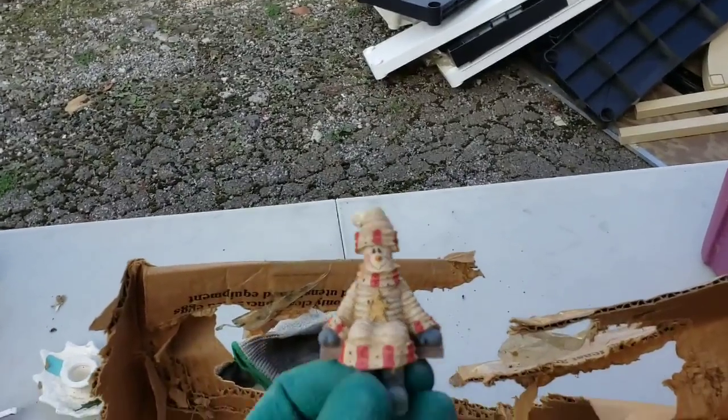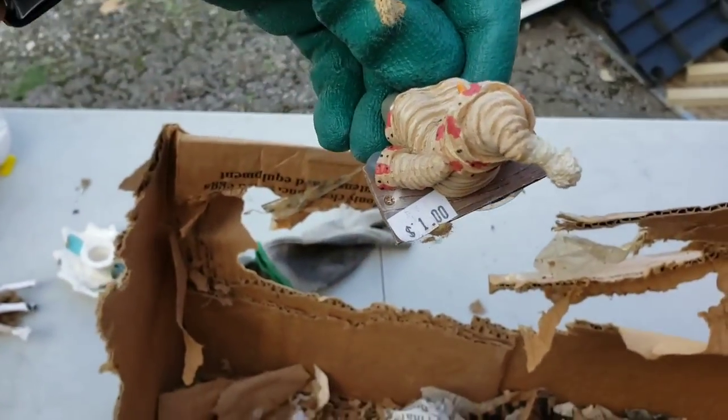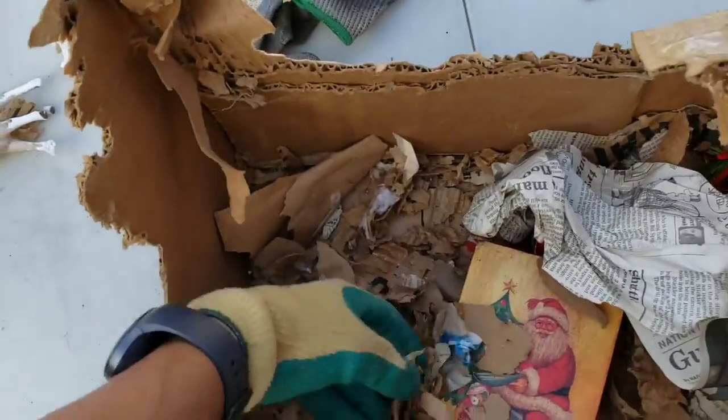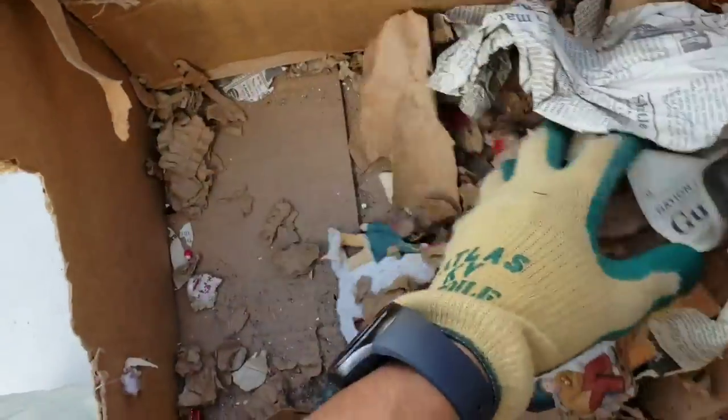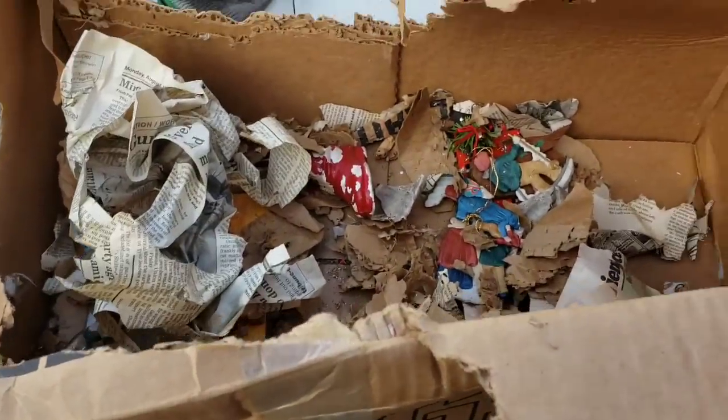Some Frosties are in here — that's a cute one, I really like this one. He was only a dollar. Yeah, these animals left alone can destroy some very valuable things.